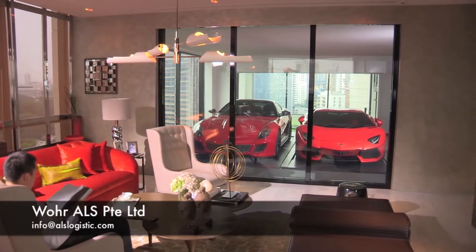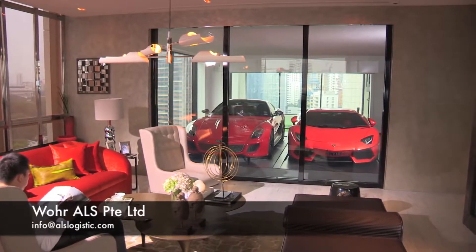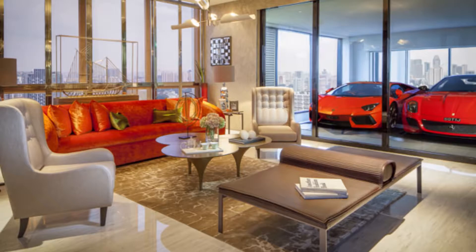The vehicle actually becomes part of the decor of the home, like a piece of furnishing or fine artwork. Now that's the real definition of living the high life.